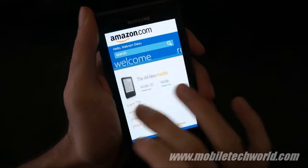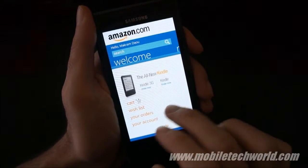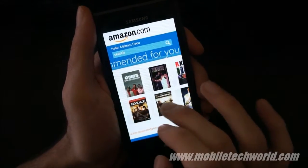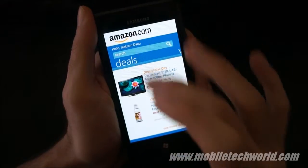We have a nice panorama control with a welcome tab where you have your cart, list, orders, and account settings. Next we have the recommended items based on your Amazon account history, and finally you have the deals.